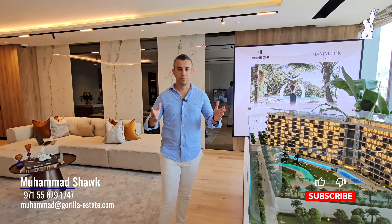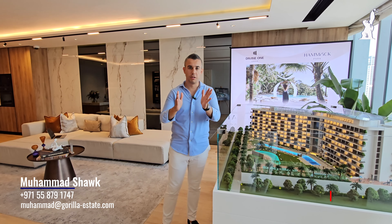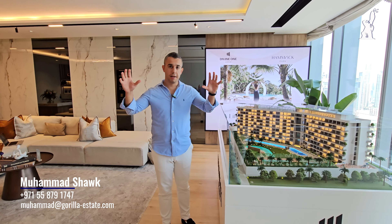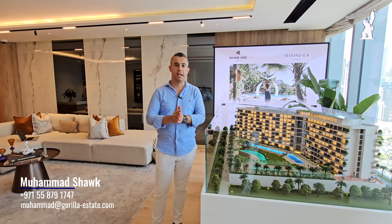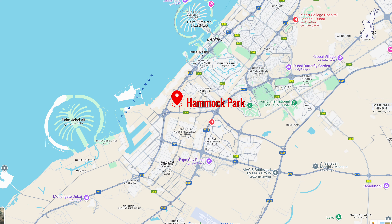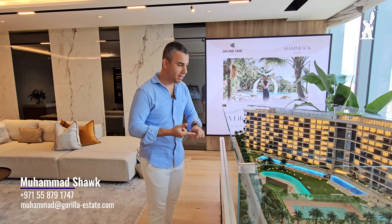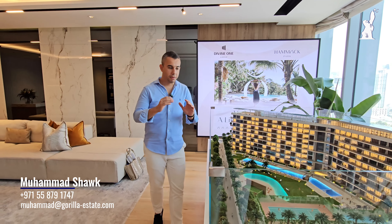As you may know, Dubai opened Jebel Ali Park and the first handover will start in 2027. That means the area between the two palms will become one of the most demanded areas. Our project, Hamak Park, is right in the center between the two palms, and today I'm going to explain to you in detail about Hamak Park.